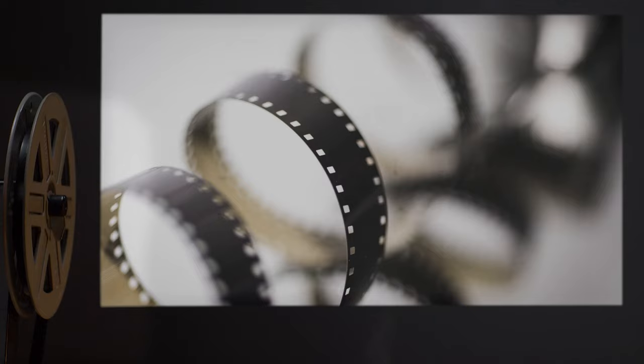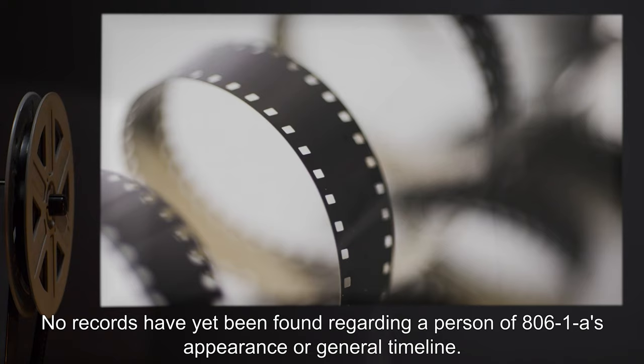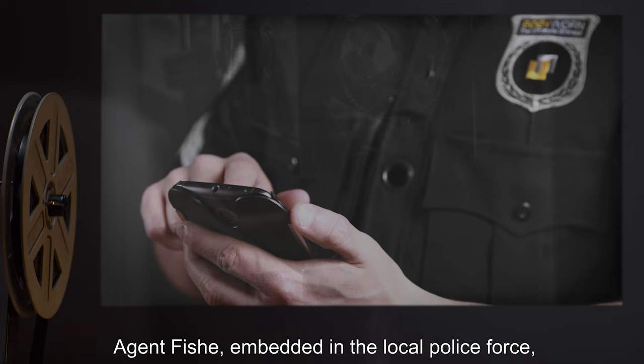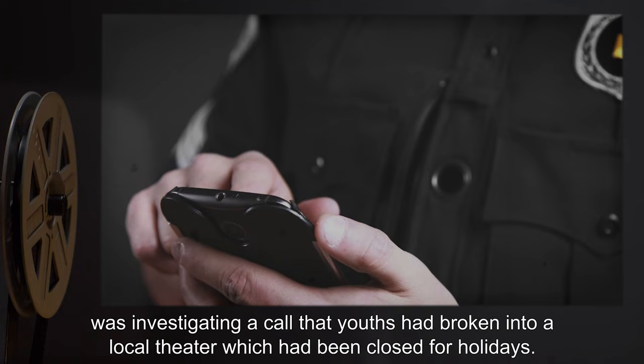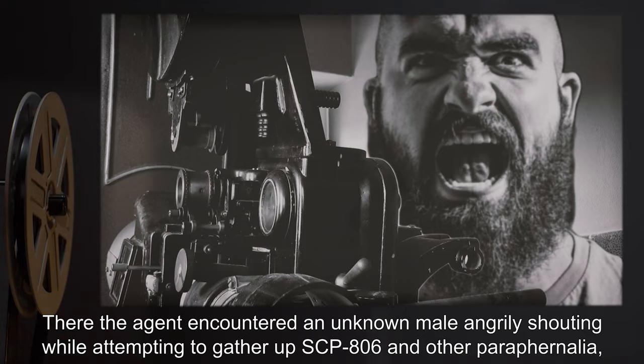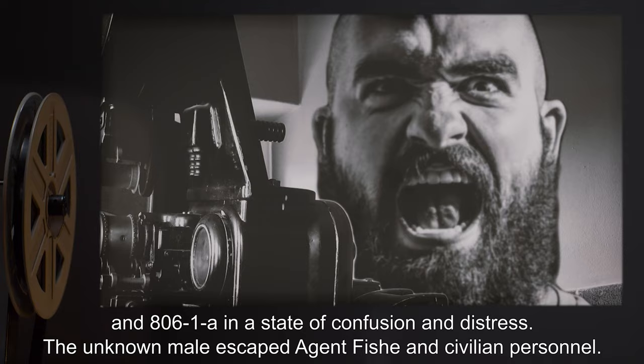No records have yet been found regarding a person of 806-1A's appearance or general timeline. 806-1A was recovered alongside SCP-806 during its initial recovery. Agent Fish, embedded in the local police force, was investigating a call that youths had broken into a local theater which had been closed for holidays. There, the agent encountered an unknown male angrily shouting while attempting to gather up SCP-806 and other paraphernalia.